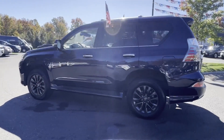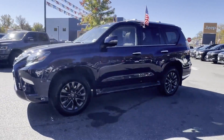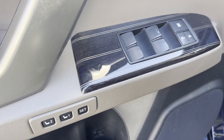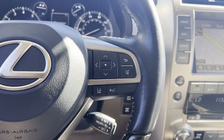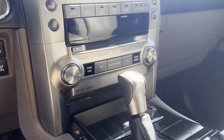Lane Keeping Assist, Side View Mirrors with Turn Signals, Lane Departure Warning, Satellite Radio, Navigation, Multi-Zone Air Conditioning, 4-Wheel Drive, Blind Spot Monitor, Parking Aid Sensor, 3rd Row Seating, Heated Side View Mirrors, Moonroof, Backup Camera, Passenger Seat Adjustable Lumbar Support.